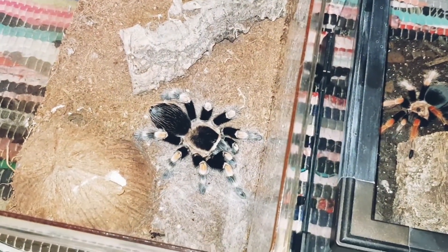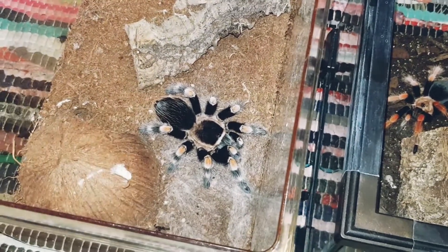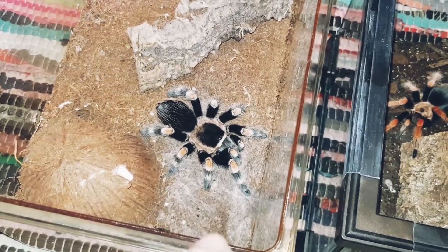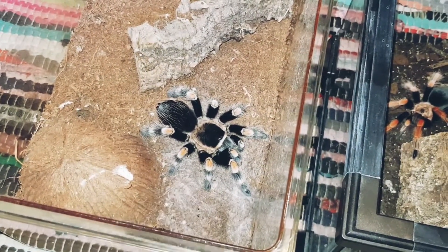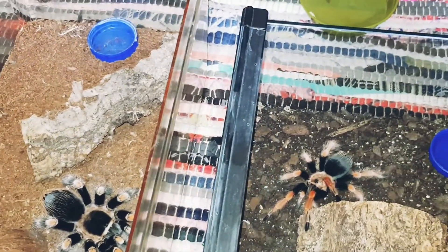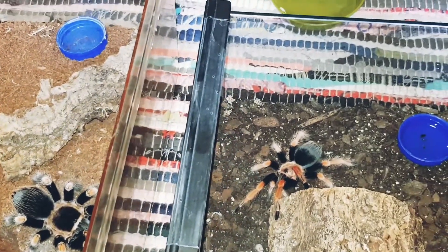We got this off a seller, not like a website. It's turned out to be a beautiful specimen — good 3 inches body length, and the leg span is about 2.5 inches. We've had it, it'll be 2 years in September.